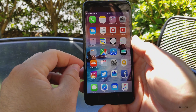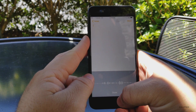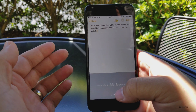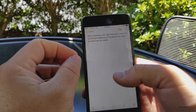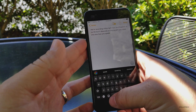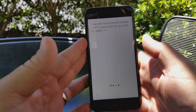I'd also like a little bit better voice recognition. Google has always been a little bit better in that area. You can see we're recording voice right now and it seems to be okay, but it depends on your accent and how you speak. For example, if I use the Google keyboard and switch keyboards, Google usually picks me up a little bit better than when Siri records me.